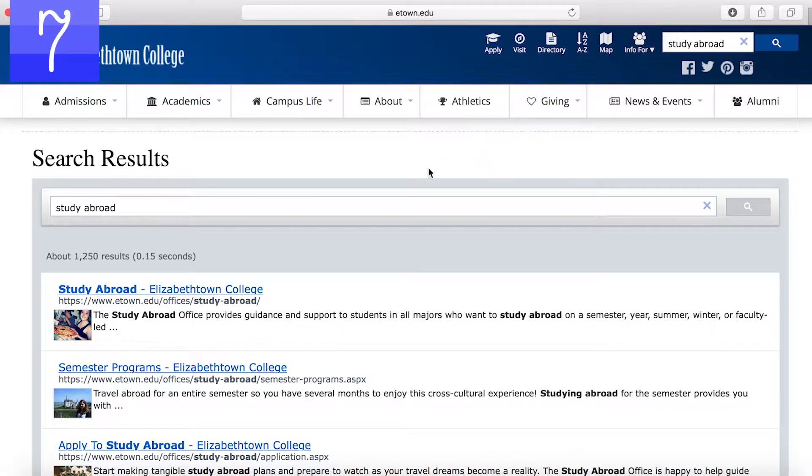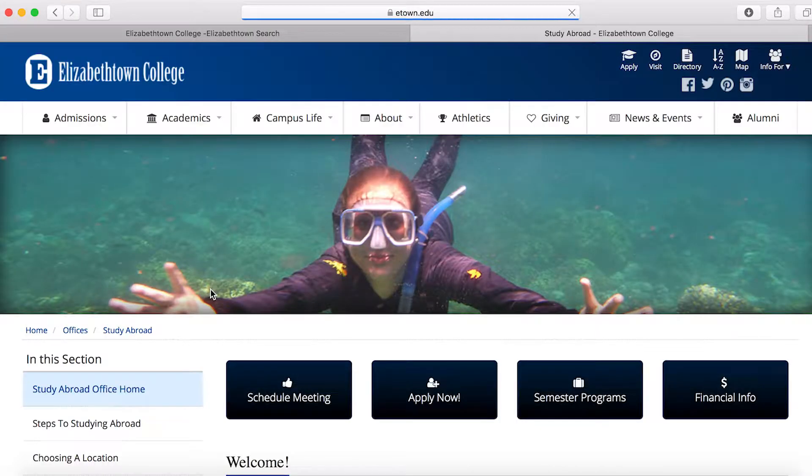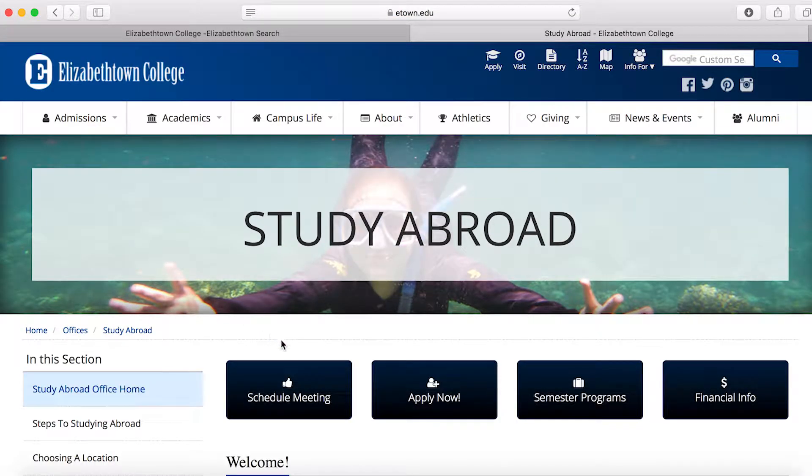The seventh step is to start your eTown study abroad application. Once you're on the eTown study abroad website, you'll see a big apply now button. You can click on that to start your application. The application is really simple and shouldn't take you too long to complete.